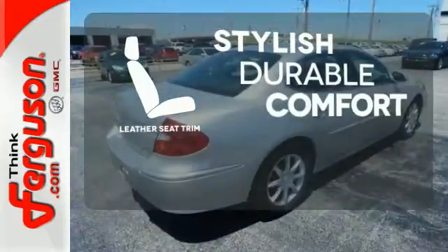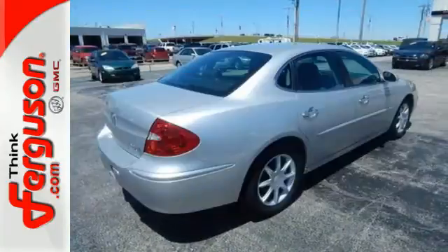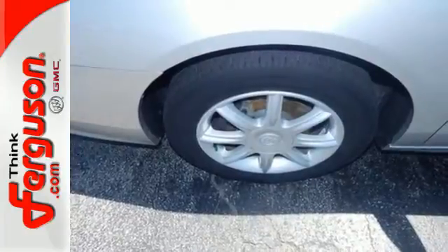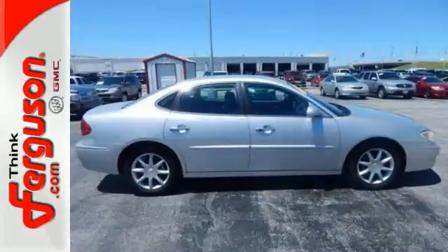The leather seat trim offers style and durability. Driving enthusiasts praise the LaCrosse's elegant style, powerful engine, and unbelievably quiet ride.